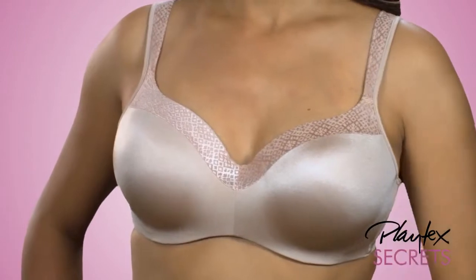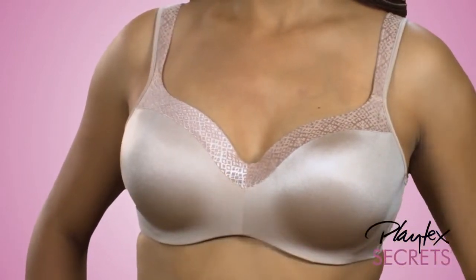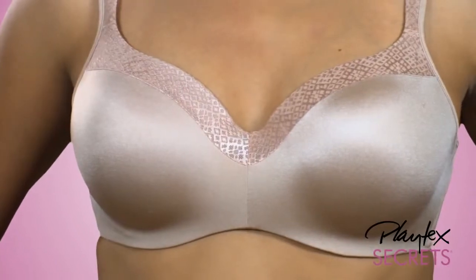This modern silhouette offers a low-cut neckline with wide-set straps for a sexier look that won't show under lower-cut tops. Seamless contoured cups provide a smooth look under clothes,